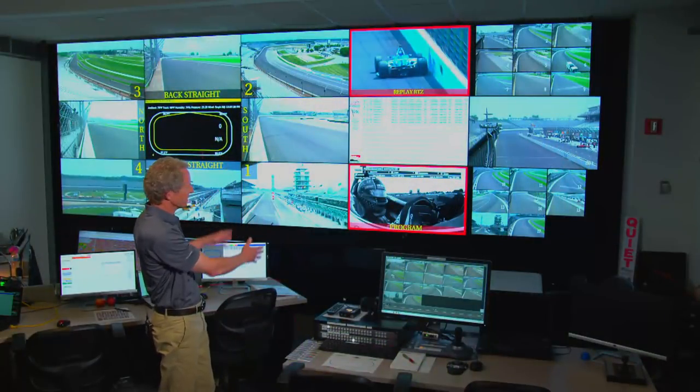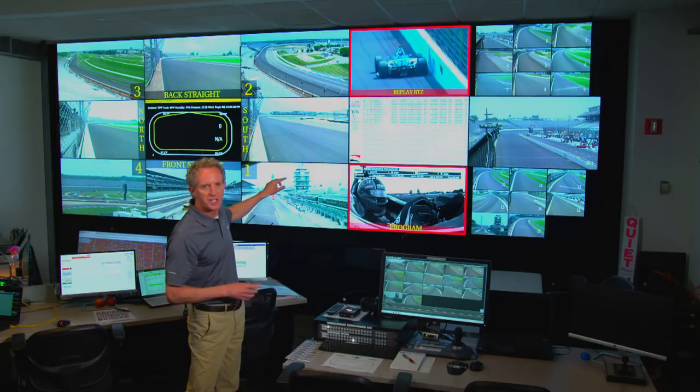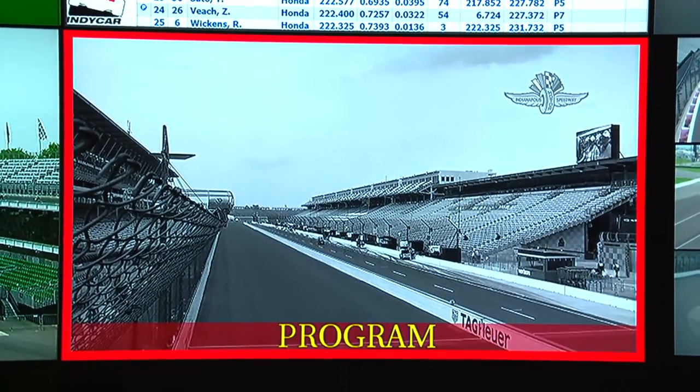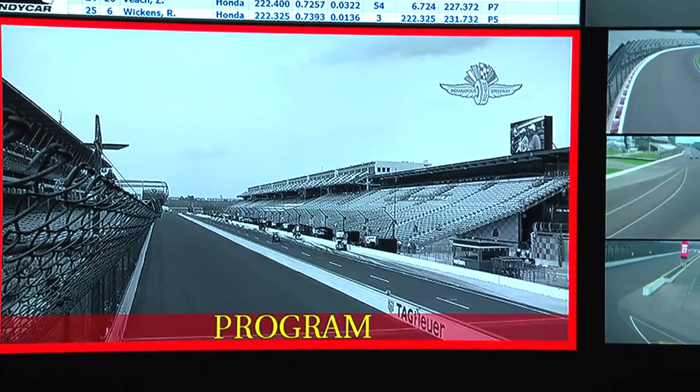The center section, of course, there's timing and scoring, but notice there's two monitors here that have red borders around them. That's because one's the replay machine and one is the television broadcast. There could be a replay of an incident there, and imagine how important it is in this room to be sure — if there's an incident, you need to know that might not be live.